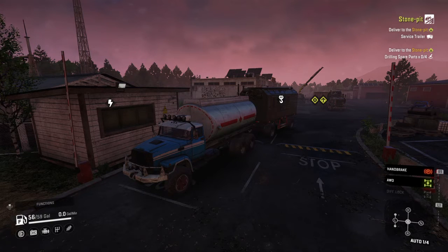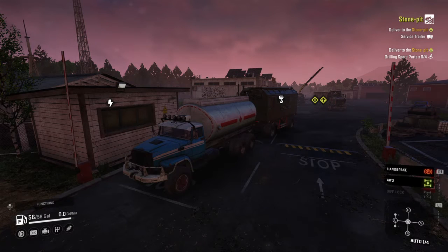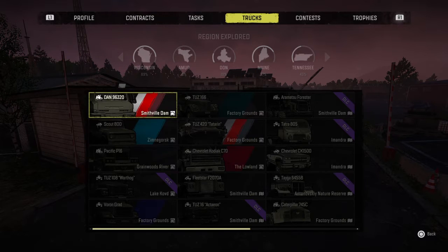How's everybody doing in SnowRunner on hard mode? As you can see I'm on hard mode. I thought this would be a special video and just talk about my trucks. To do that I go to this screen by hitting down on the D-pad on my PlayStation 4 controller, and then go to my trucks.